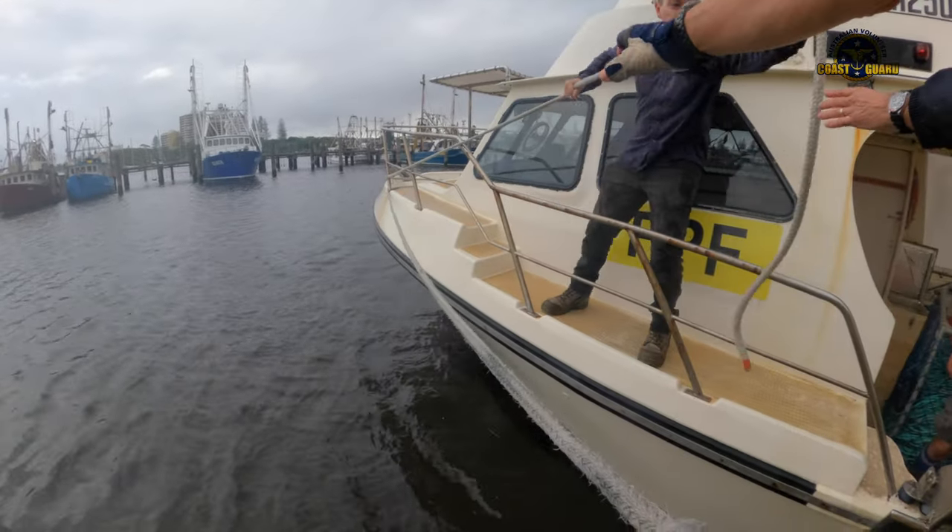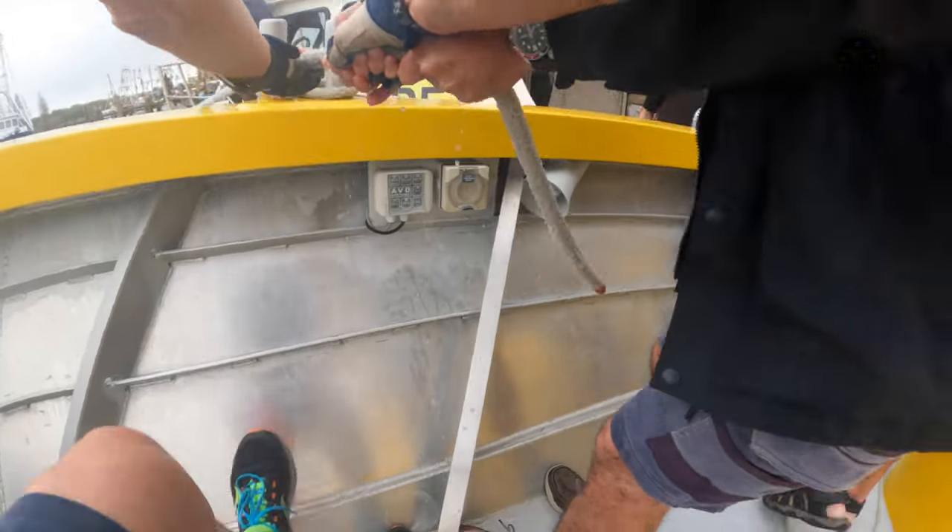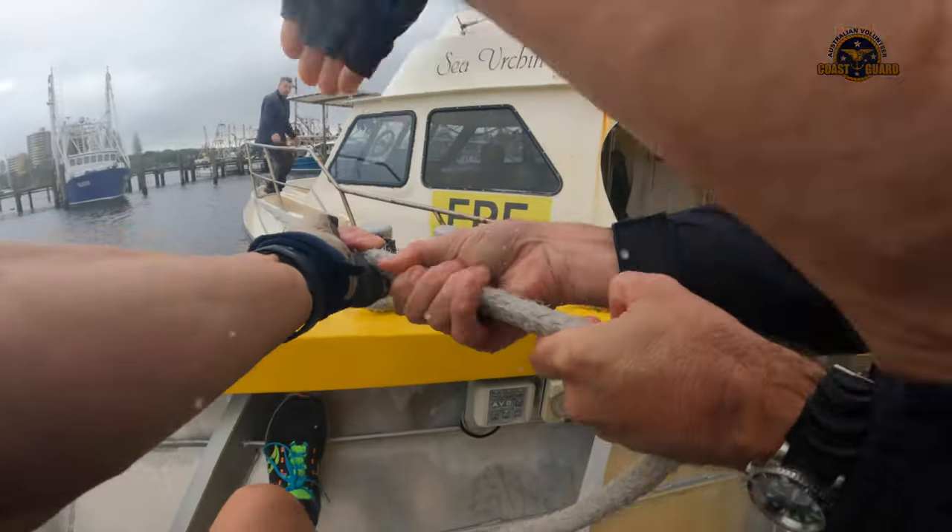Thursday morning we took the 14 and a half metre vessel CH5 up to the lorries travel lift to be hauled out for repair when she lost all drive to the propeller shaft.